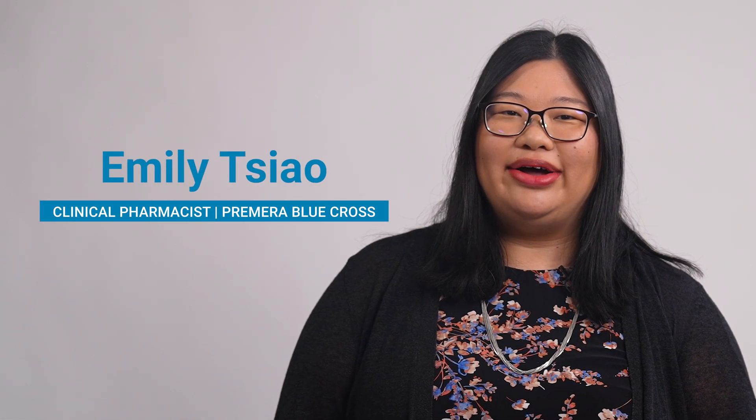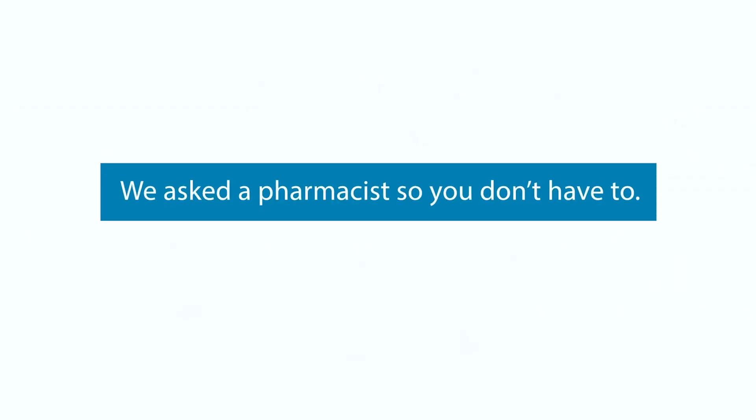Hi, my name is Emily. I am a clinical pharmacist at Premier Bootcross. And today, I'll be answering some questions about biosimilars.